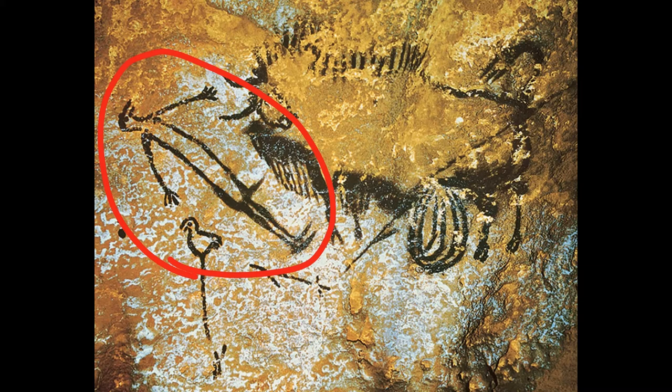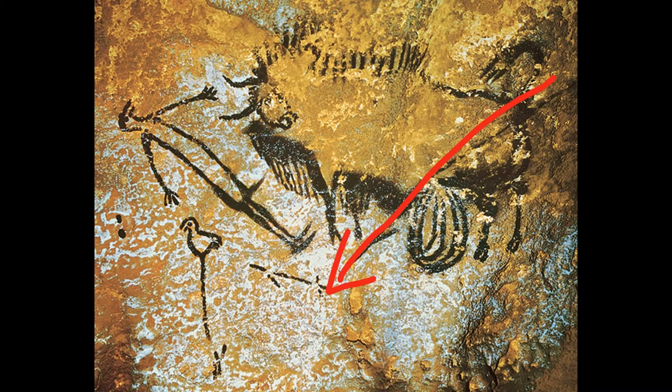If we take a look at the bison, he looks agitated. His hair is standing up. It looks as though he has been stabbed with a hunting tool of some sort. If you look closely, underneath him his guts are coming out of his stomach. This may be depicting some sort of hunting scene.